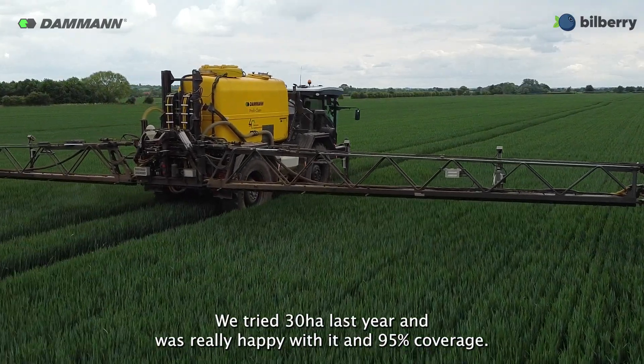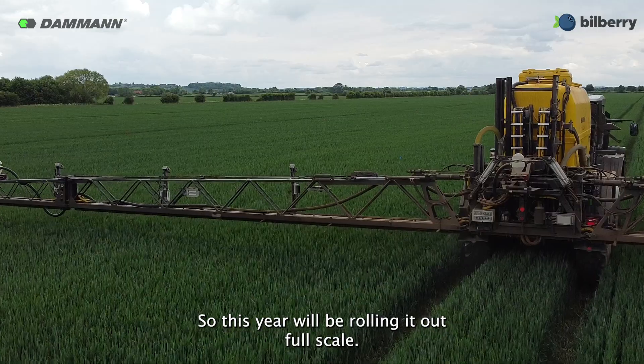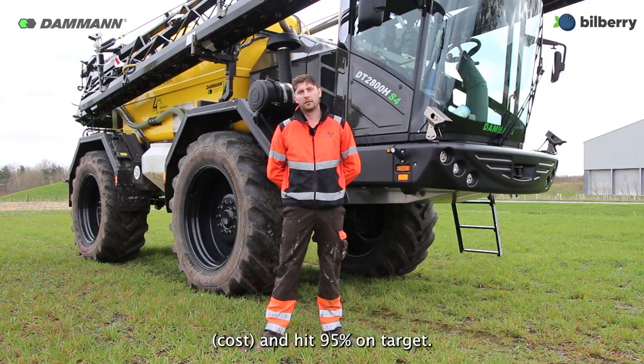We tried 30 hectares last year and were really happy with it — around 95% coverage. So this year we'll be rolling out full scale. We saved about 50% on application and hit 95 plus percent on target.